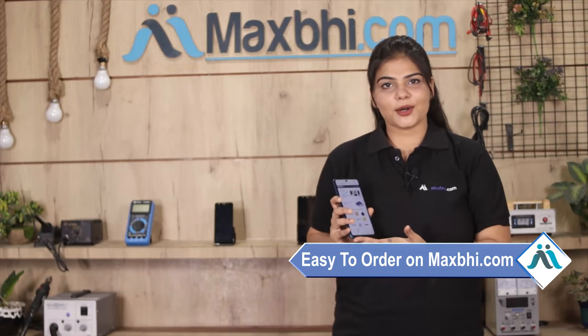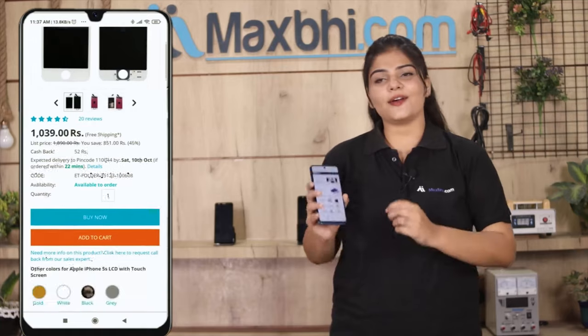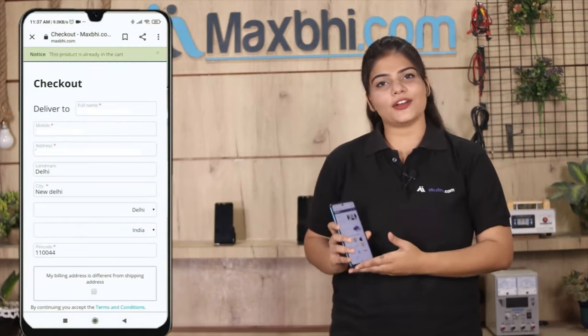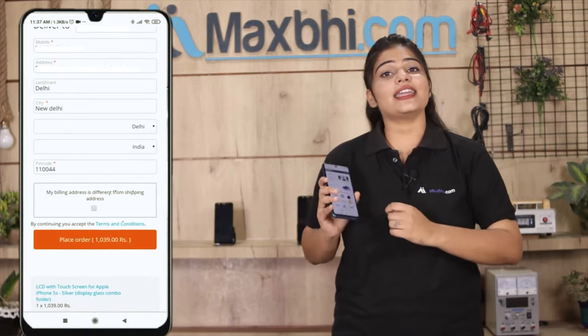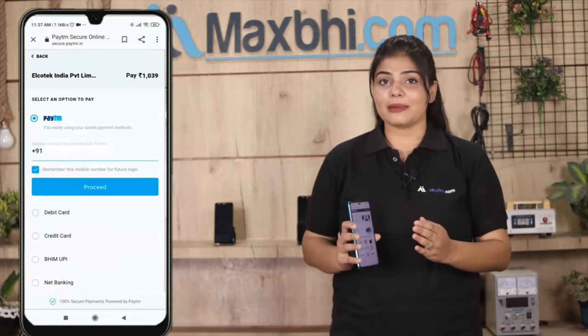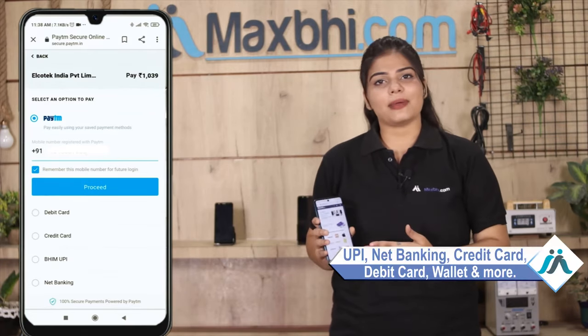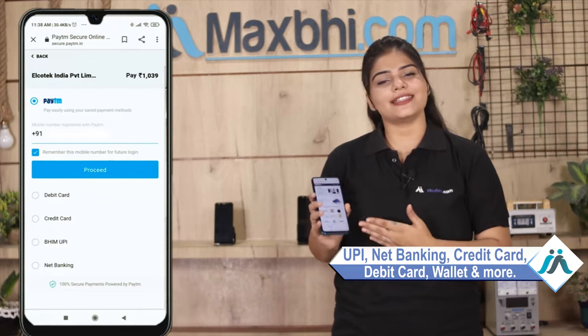On our website MaxBee.com, search and click on the product page, then click on 'Buy Now'. Enter your name, mobile number, and address, then click on order. After that, you will see our Super Secure Payment page, where you can pay using almost every type of payment method, such as UPI, Net Banking, Credit or Debit cards, Wallets, and more.